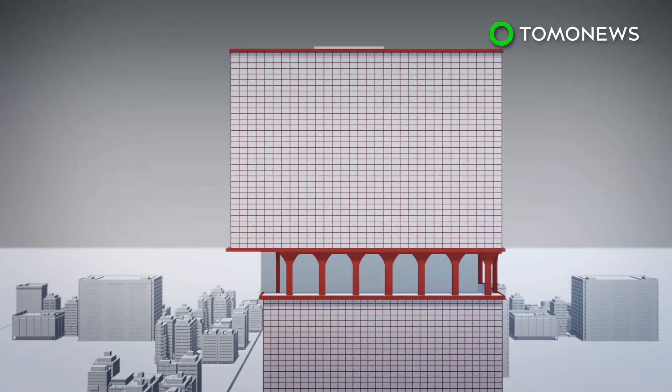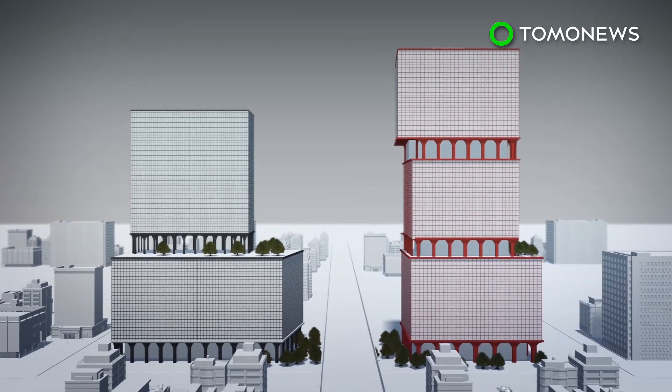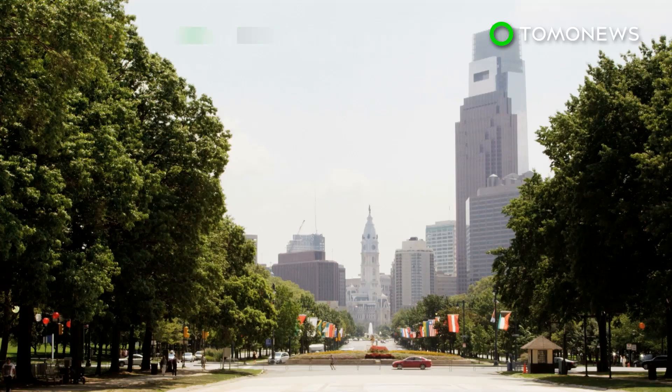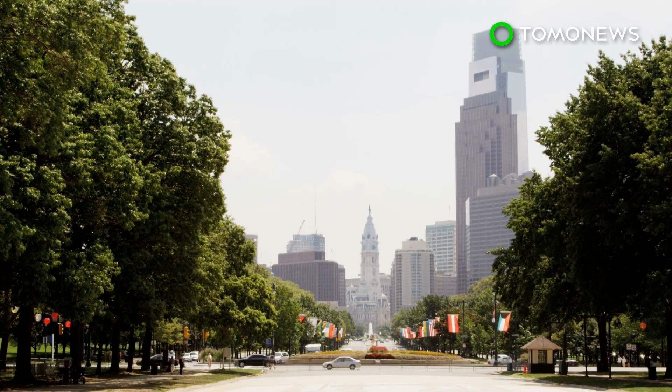The East Tower is aiming to achieve LEED Silver Certification, in which a project must earn 50 to 59 points on a sustainability checklist by the U.S. Green Building Council in order to be certified. The architectural firm did not detail which eco-friendly features the tower would include.